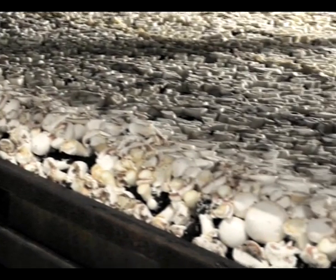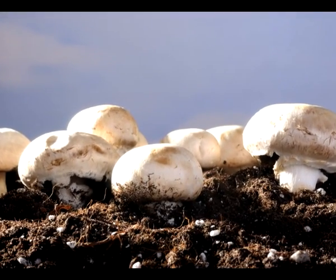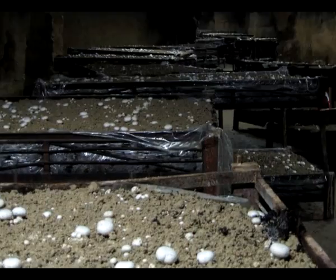Provided the climactic conditions in the cell remain ideal, new mushrooms appear every three to four weeks. After around four weeks, the soil is exhausted and needs to be replaced.